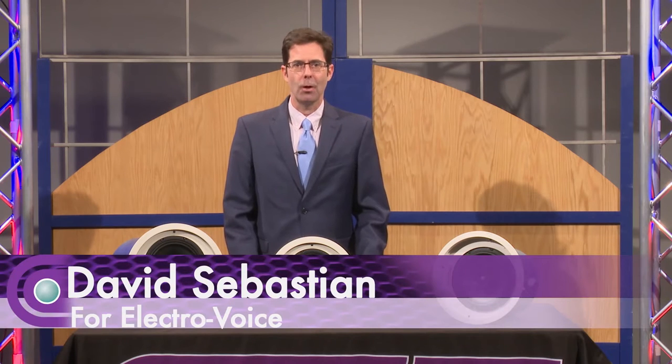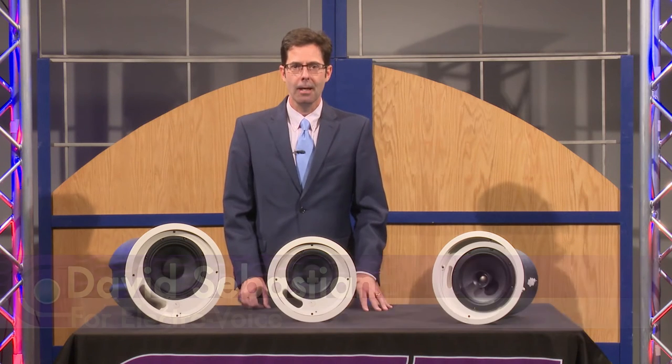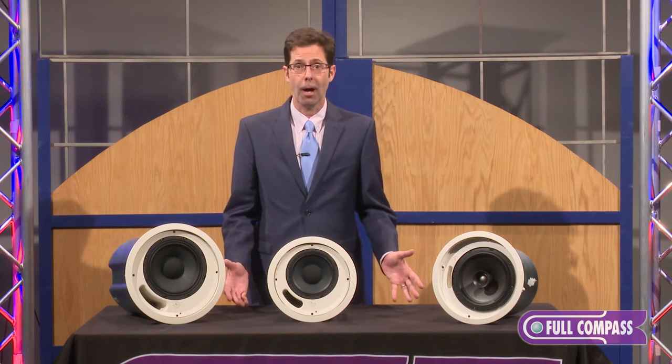Hi, it's Dave Sebastian with ElectraVoice, and I'm here at Full Compass today, and today we're talking about commercial audio products.